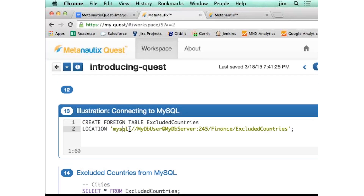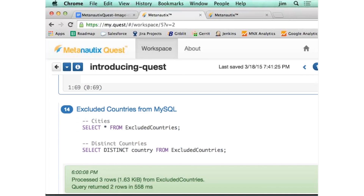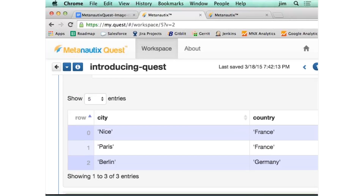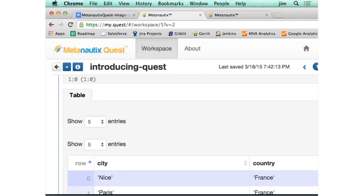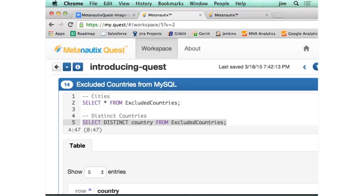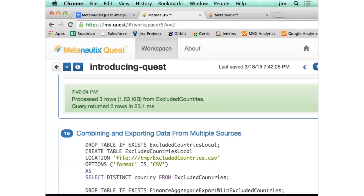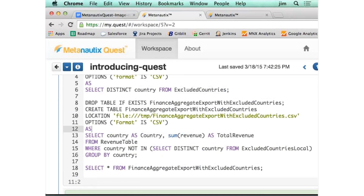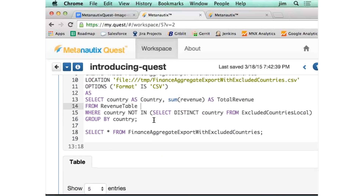You can also bring in data from MySQL. Here's a foreign table we're creating out of a MySQL database that lives somewhere. We want to exclude some data — it's cities and countries, and we want to pull out data that's not on the continent. So we distinct that table, which gives us France and Germany and pulls out the cities. Then we combine our excluded countries with the report we just ran, and write it out onto the file system — in just two queries, and there it is.